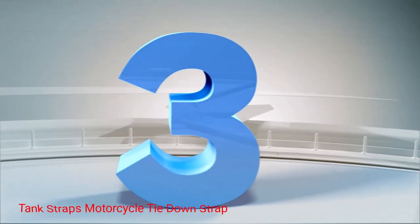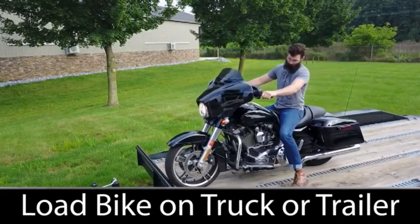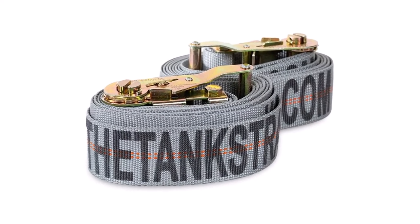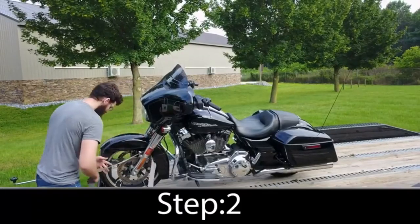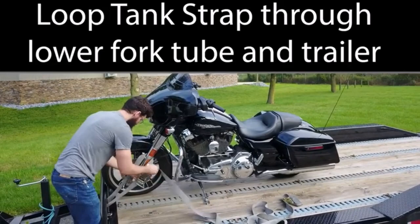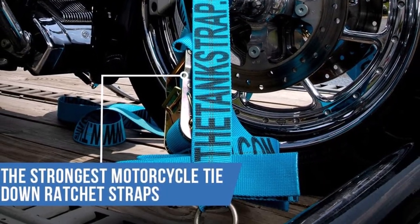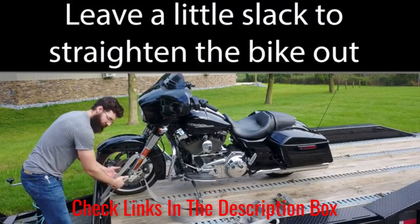Number 3: Tank Straps Motorcycle Tie-Down Strap. The Tank Straps Motorcycle Tie-Down Strap is a top-tier product that combines superior strength, durability, and user-friendly features. Designed by motorcycle enthusiasts, these straps offer unparalleled reliability and convenience for securing your bike during transportation. Built with heavy-duty nylon webbing, these straps are engineered to withstand high tension and resist fraying or tearing, providing a robust and dependable solution regardless of road conditions. The adjustable length, coupled with the easy-to-use cam buckle, allows for quick and secure fastening.